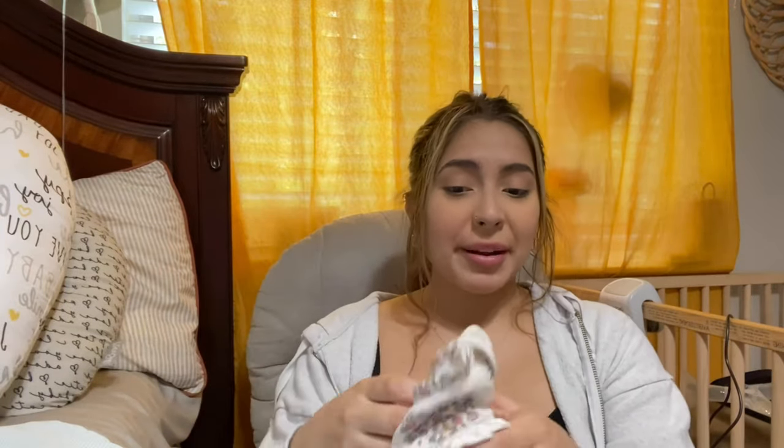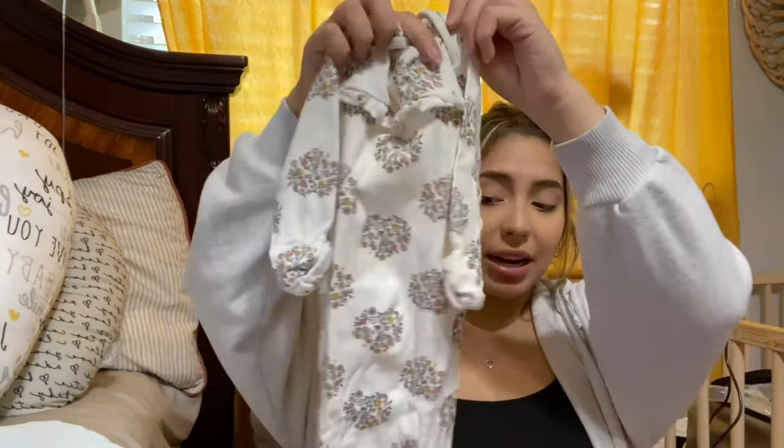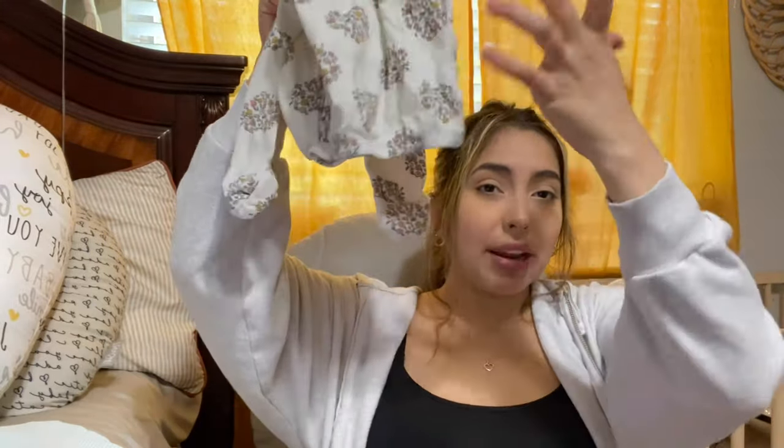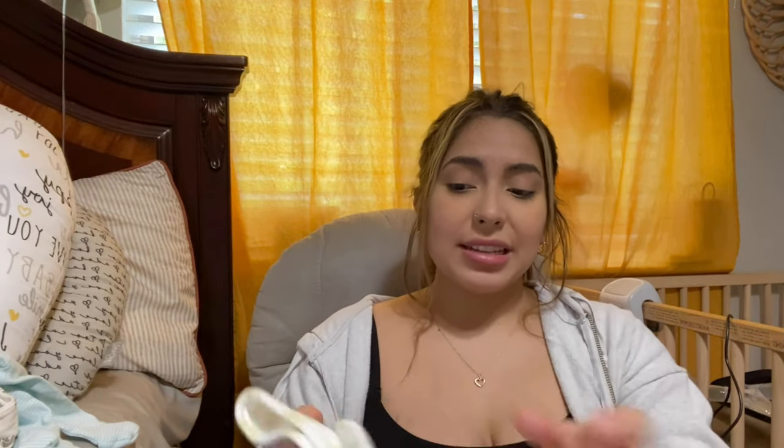She also wears sleep gowns, which are one of my favorites. You literally just put her in and whenever you want to change her diaper you just roll it up and change her. I prefer these a little bit more because with the sleeper I have to put it over her head. She hates stuff going over her face — sometimes she starts fussing and crying trying to get it down.